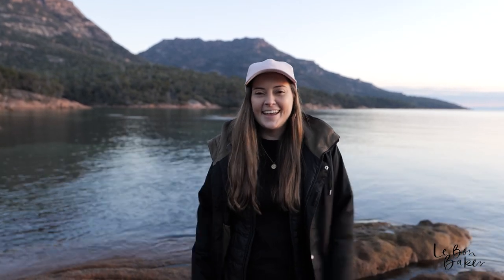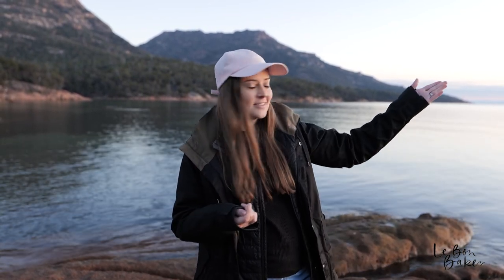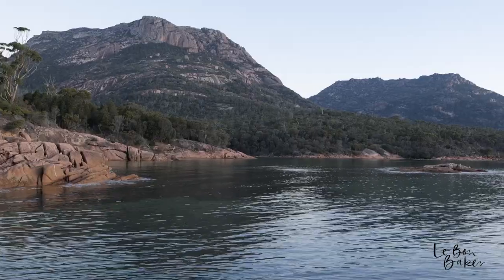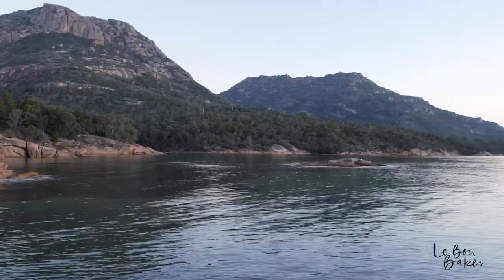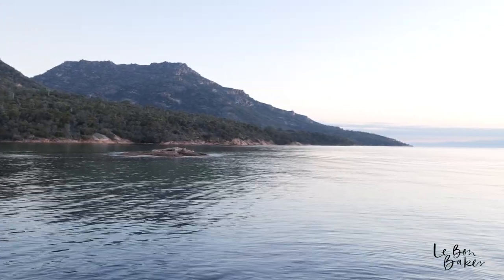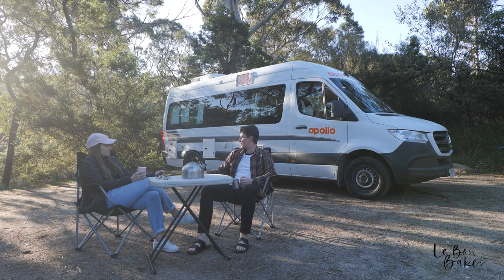Every time you see me I'm somewhere different, and today we are in Honeymoon Bay in Freycinet for sunset. It is absolutely picture perfect — I've never seen anything like it, it doesn't even look real. It's just so beautiful. You've got the beautiful ocean, mountains in the background, and it's really peaceful here in Tasmania, which is really nice. I really appreciate that peace and quiet. You just kind of feel like you're here alone, even though there are people around — it's still not too busy.